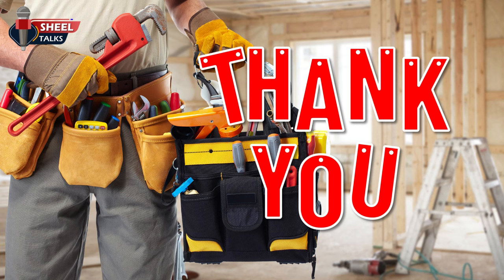With this, let's complete our toolbox talk on hand tools. Have a safe day.